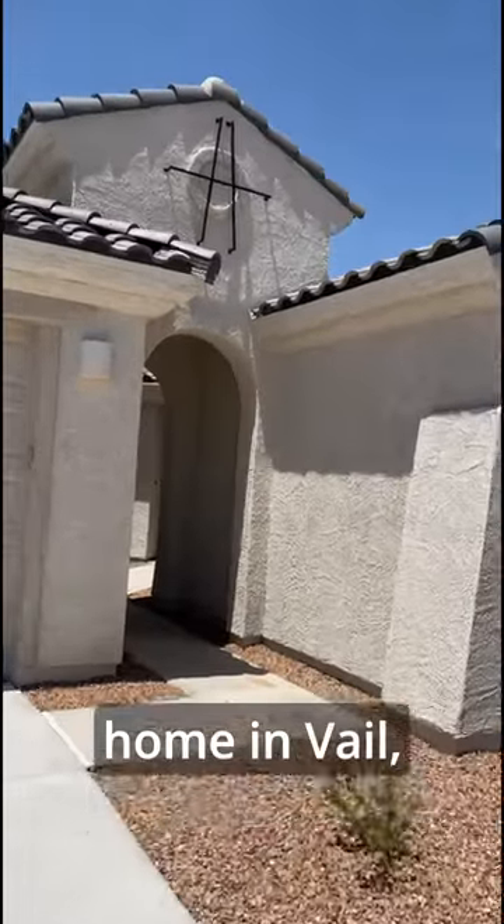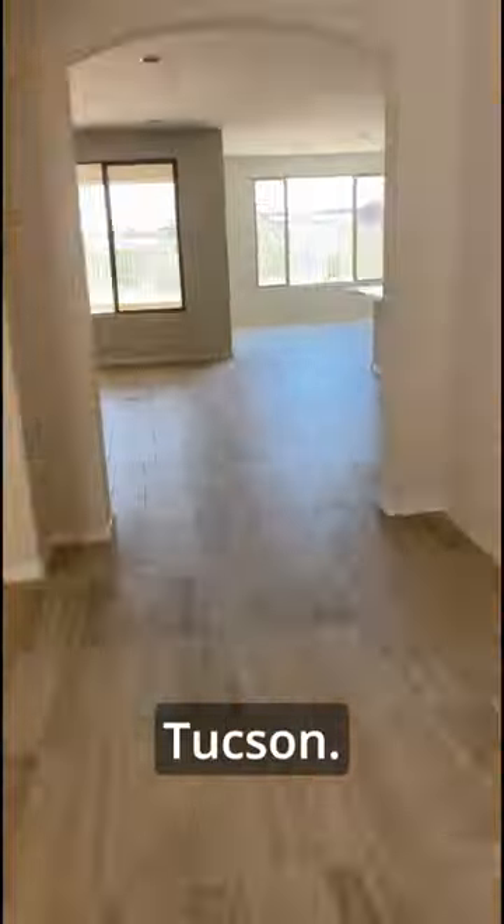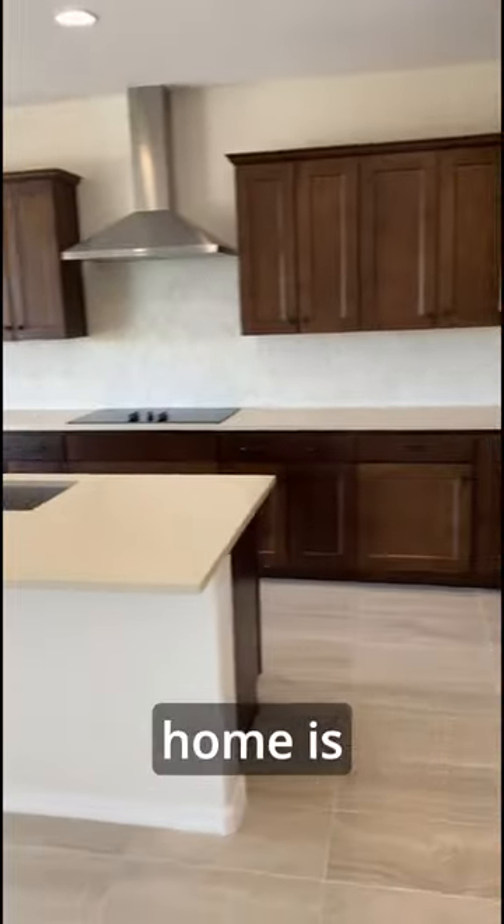Check out this beautiful home in Vail, Arizona, just southeast of Tucson. This brand new construction home is available for purchase and move in now.